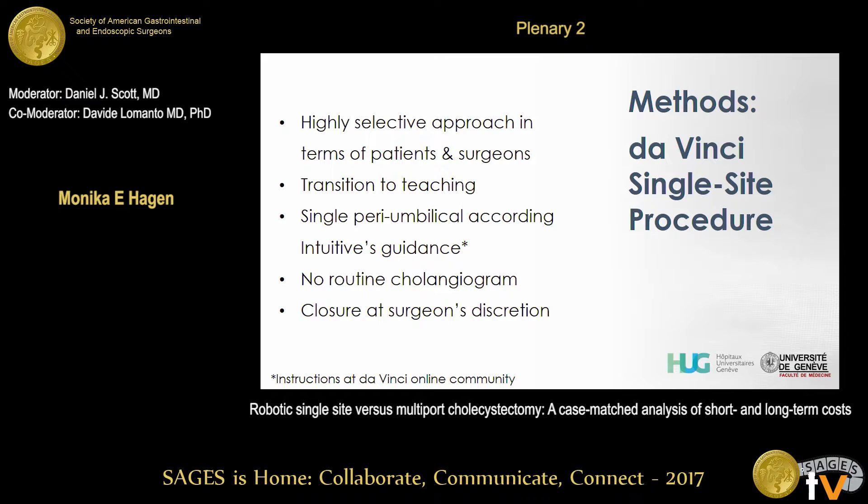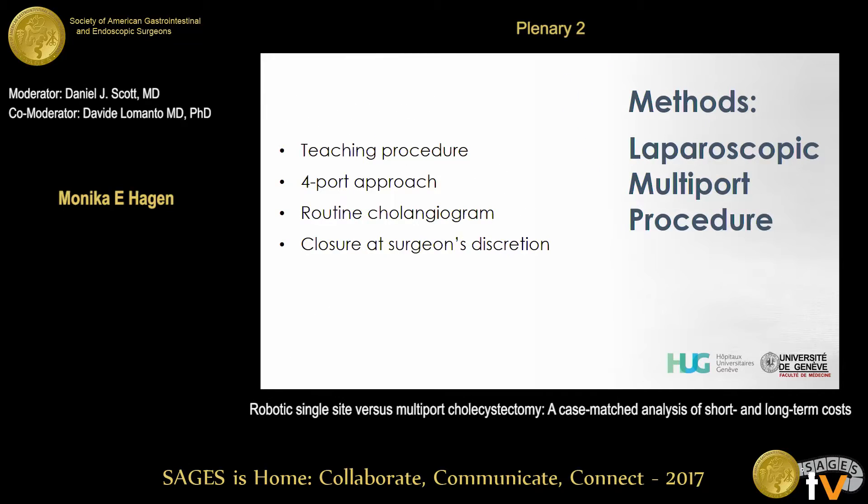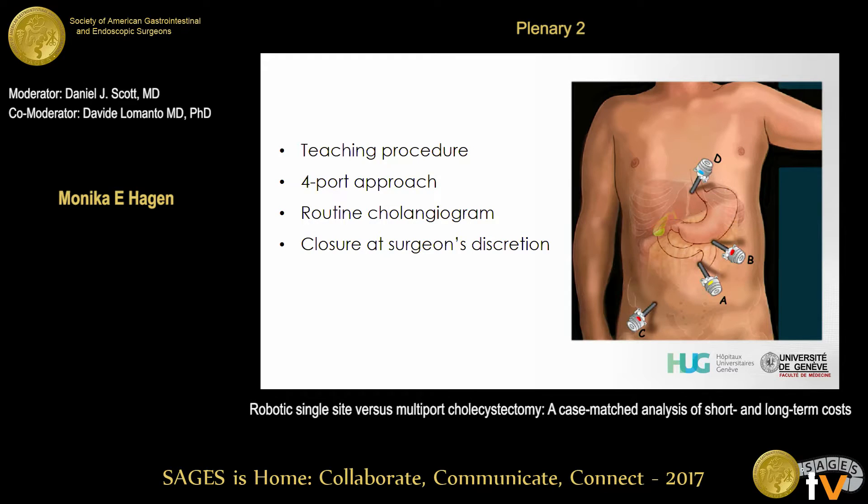For the DaVinci single site procedure, we were highly selective initially in terms of patients and surgeons, and we transitioned to a teaching approach. We placed a periumbilical single port according to Intuitive guidance. There was no routine cholangiogram, although we performed it in a few patients, and the surgical site was closed at the surgeon's discretion. As a university hospital, the multiport standard approach was a teaching procedure — classically four ports with the surgeon positioned between the patient's legs. We routinely performed cholangiogram for the majority of patients, with closure again at the surgeon's discretion.